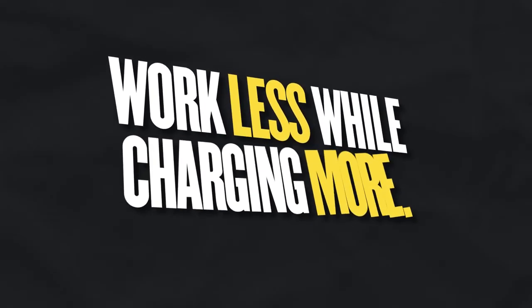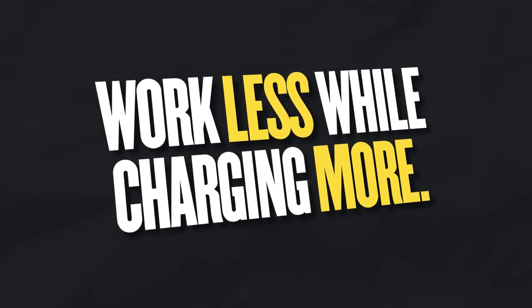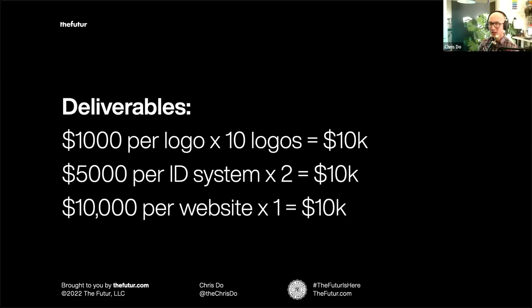What we'd like is for you to work less while charging more — that's the goal. For some of you, you'll need to look at your rates and say: there's no way I can do a $500 logo anymore, because that means I'd have to do one every single working day to make 20 per month, and that's just too much. You can't do quality work if you're just turning out stuff really fast.